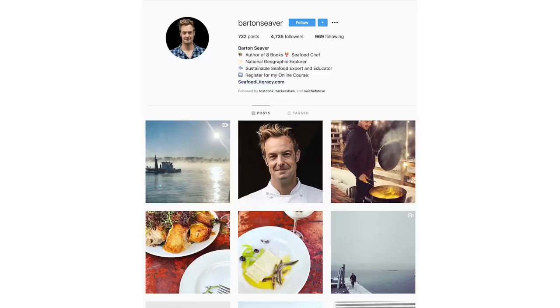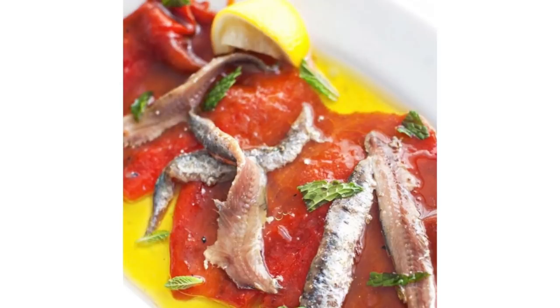I follow a pretty big range of different accounts and plenty of people in food media. One of them is Barton Seaver. He's a chef and cookbook author who focuses pretty much entirely on seafood. So this is some red peppers, anchovies, mint, and mace. That is a gorgeous dish right there — I would eat that anytime.